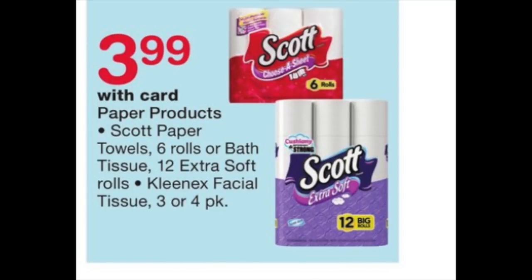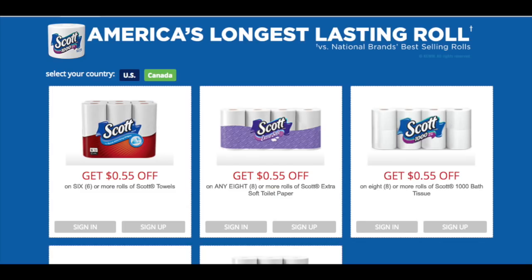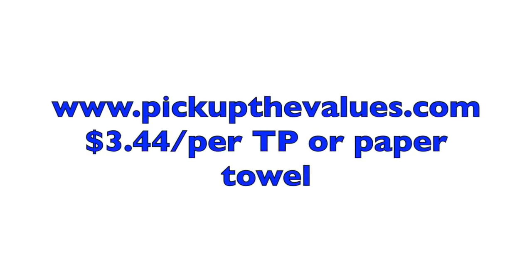Now let's look at Scott products at $3.99 — Kleenex is also included. The hottest coupon I could find for this was on pickupthevalues.com: there's a $0.55 coupon for Scott's toilet paper and paper towel. So you'd grab either the toilet paper or paper towel, and after using that $0.55 coupon it would be $3.44 each. Not the best deal, but $3.44 is a lot better than paying $8 or $9 for those products.